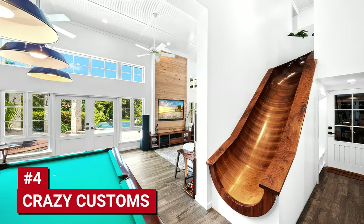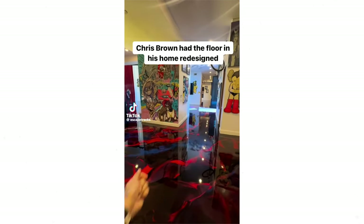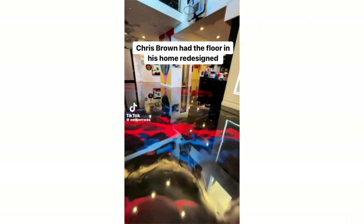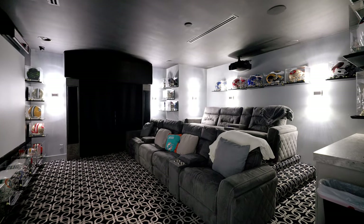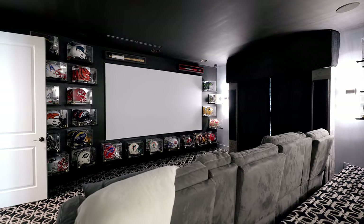Number four: homes with over-the-top custom features. These features may seem very cool, however they could hike up your price and make it harder to resell to future buyers who might not find them as appealing as you do. I had a client who bought a house with a movie theater, which was really cool, except none of the homes around it had a movie theater.